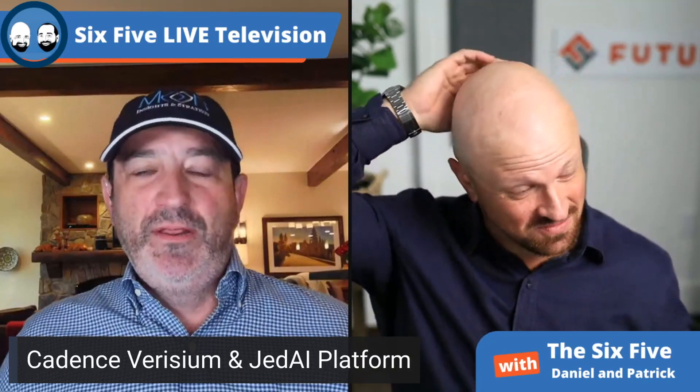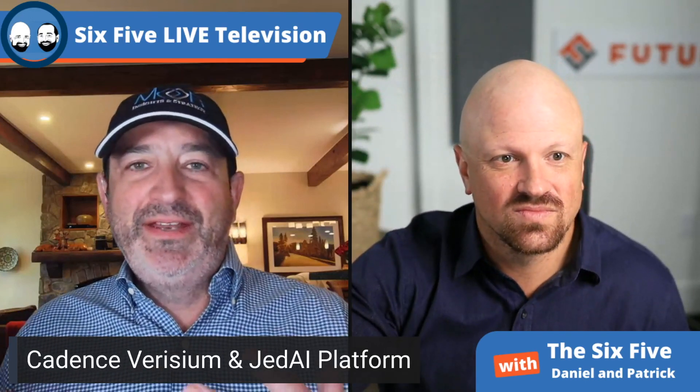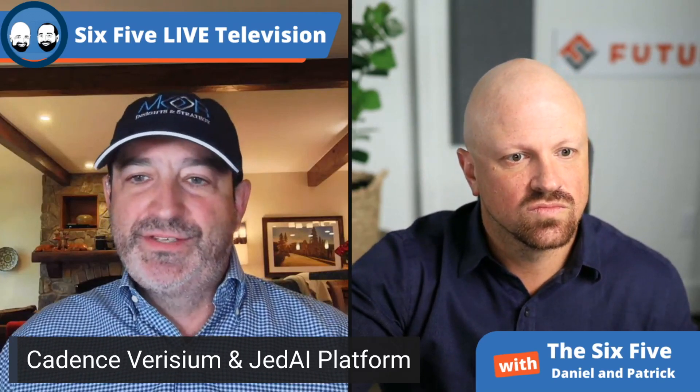This is getting into the software tools that you build IP with and that you build and design SOCs with. Cadence came out with two super exciting announcements. The first one is called Verisium, an AI verification app suite that sits on top of what's called JEDI, the Joint Enterprise Data and AI Platform — essentially bringing AI to verification.